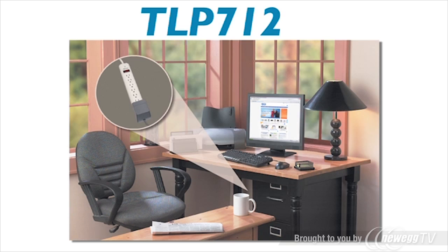It features seven outlets and an extra-long 12-foot cord, and offers 1,080 joules of surge suppression. With a rugged housing and reliable internal components, the TLP712 is built to keep working long after other low-cost surge suppressors have burnt out and left your equipment exposed.